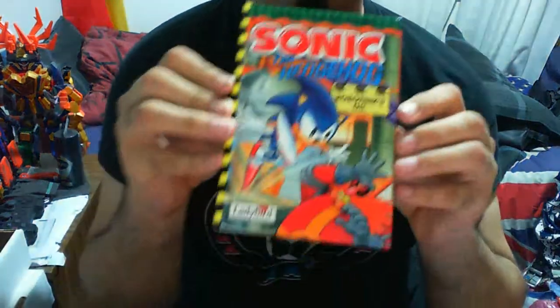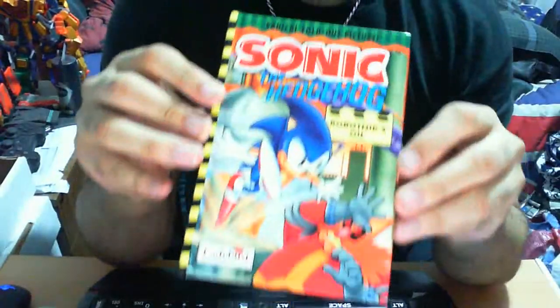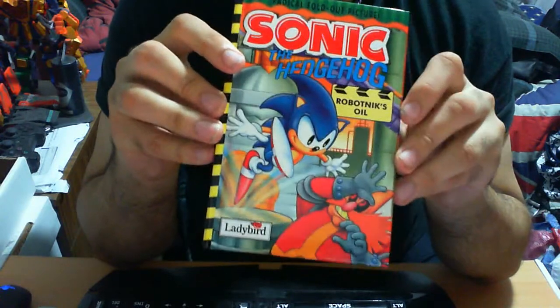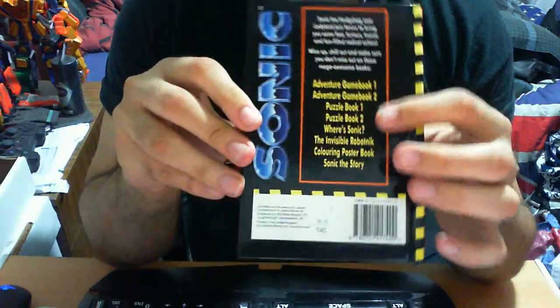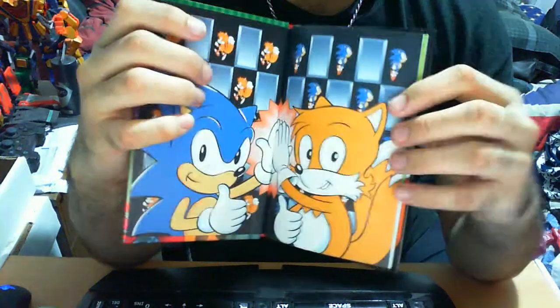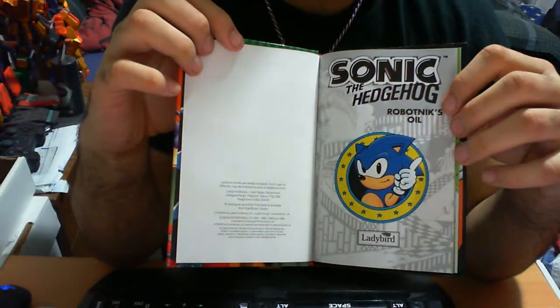It is a fairly small book from pretty much the same series as the last one. As you can probably tell, it's good old Sonic the Hedgehog, and this one is called Sonic the Hedgehog Robotics Oil. It's got a major fold-up in the middle, it's from Lady Bird. At the back you've got the other books of the series. In the front page you have Sonic the Hedgehog and Tails giving each other high fives, which is always a good sign.